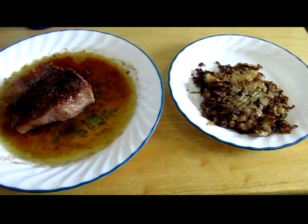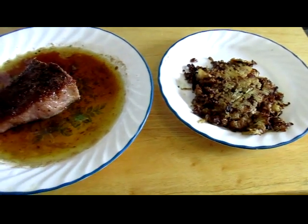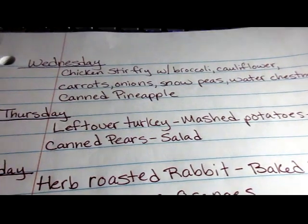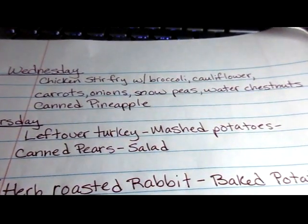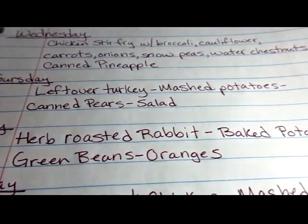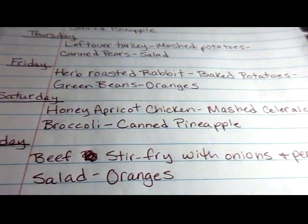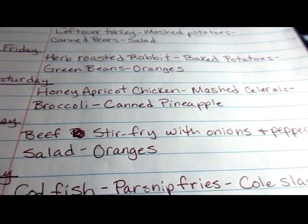This is breakfast for today. I have about half a ribeye steak, some daikon radish hash browns, and pineapple.